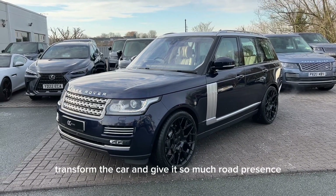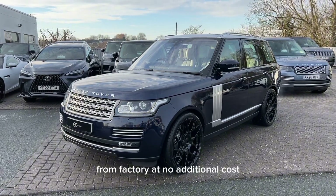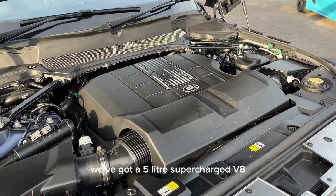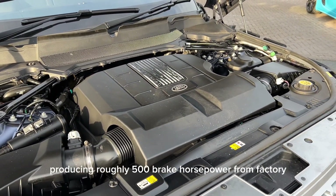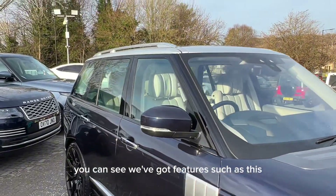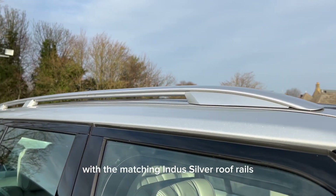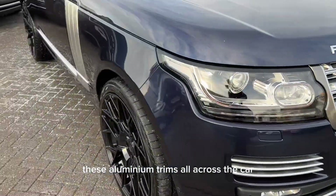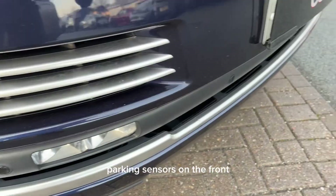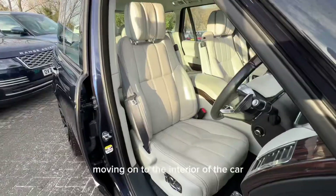In my opinion these alloys really transform the car and give it so much road presence. However, if you don't want them, we are still offering the standard 22s from factory at no additional cost. Underneath the bonnet we've got a 5-litre supercharged V8 producing roughly 500 brake horsepower from factory. Moving around the exterior, you can see features such as the Indus Silver contrast roof with matching Indus Silver roof rails, aluminium trims all across the car, parking sensors front and rear, and an electrically deployable tow bar.